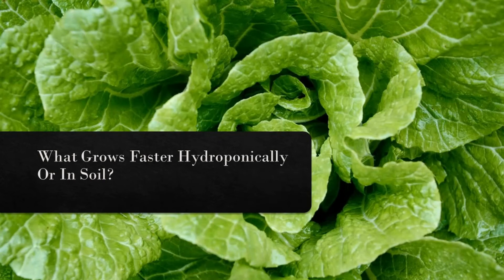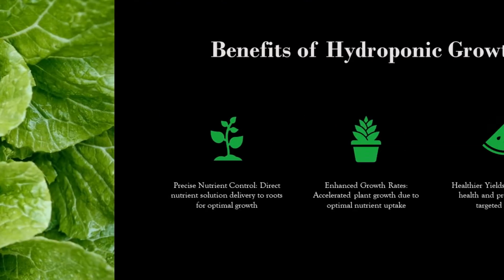What grows faster hydroponically or in soil? Welcome to our video on hydroponic and soil cultivation. Today, we'll explore which method allows plants to grow faster and why. We'll dive into the advantages of hydroponic systems, their incredible water efficiency, the challenges they face, and the risks involved.